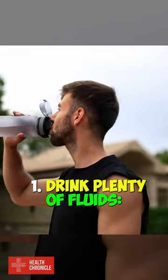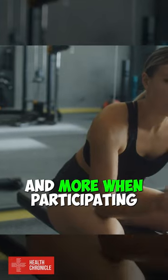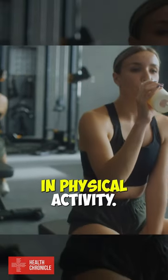1. Drink plenty of fluids. Aim to drink at least 8 glasses of water per day, and more when participating in physical activity.